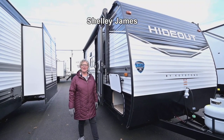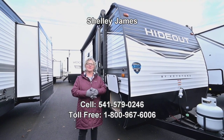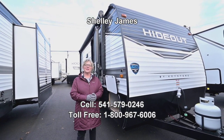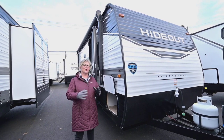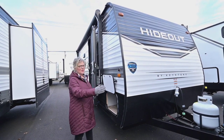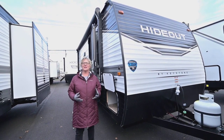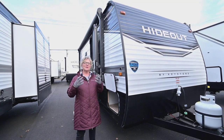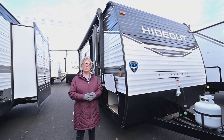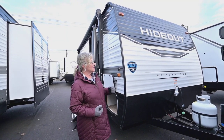Hey everybody, it's Shelly at RV Corral and my number is 541-579-0246. I'm going to show you the Hideout today — this is a 2022 Hideout 186 SS, so right around the 18-foot mark. Of course with your hitch it's going to be longer than that overall, but a nice little trailer for getting around at a great price point. These Hideouts are totally doable for a couple or a little family.